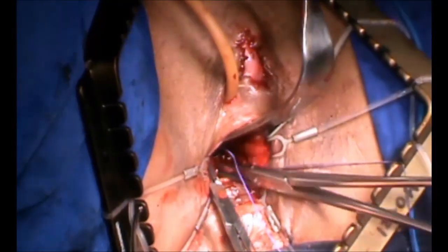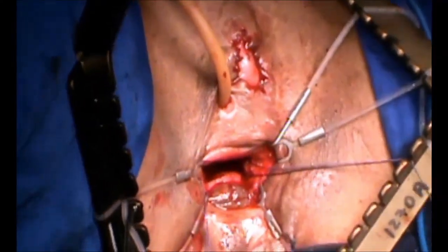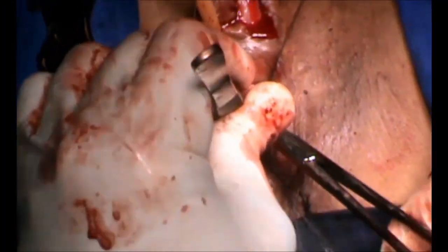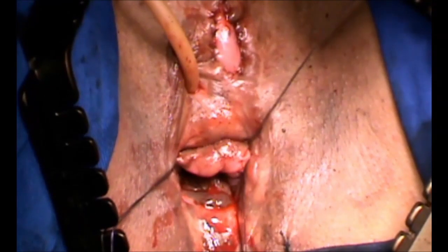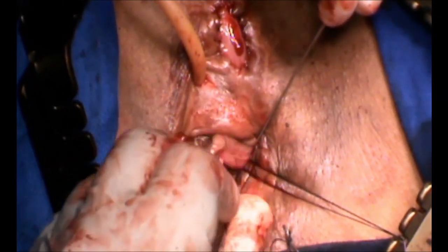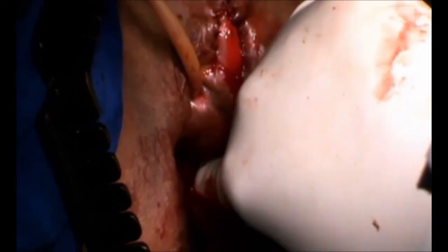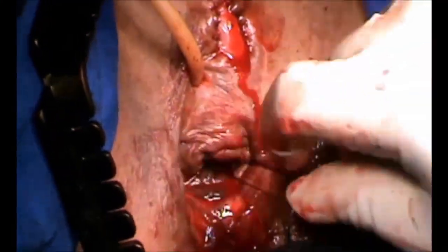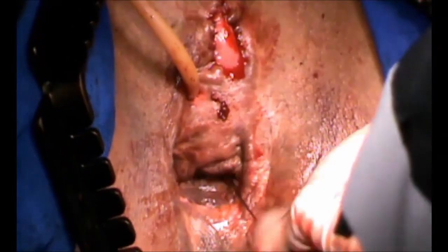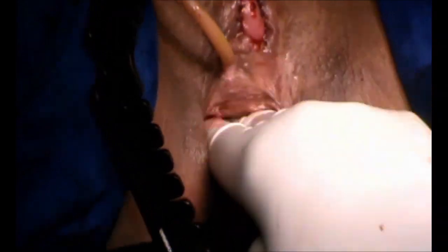The anterior vaginal wall prolapse was managed using stitches applied to the periosteum of the ascending ramus of the pubic bone on each side, and then to the ipsilateral vaginal wall. This maneuver allowed for 9 cm of vaginal length.